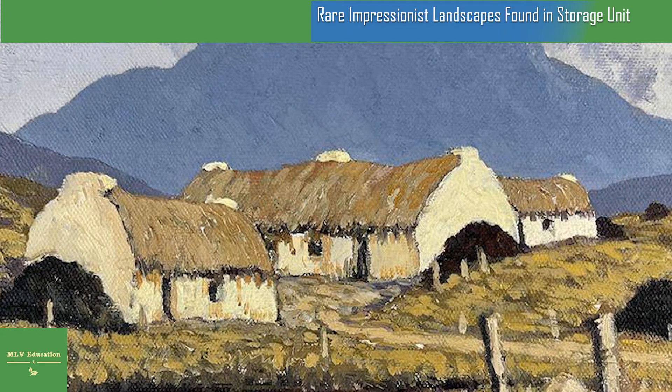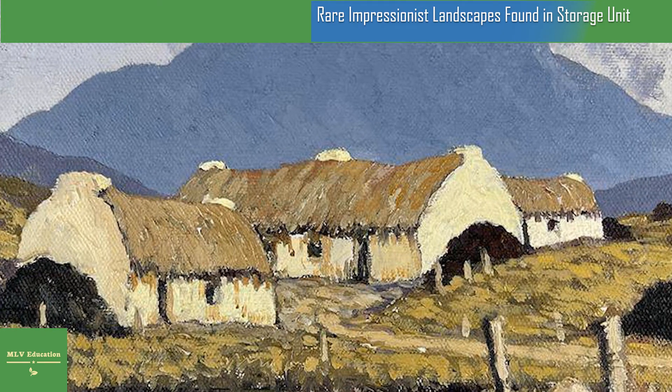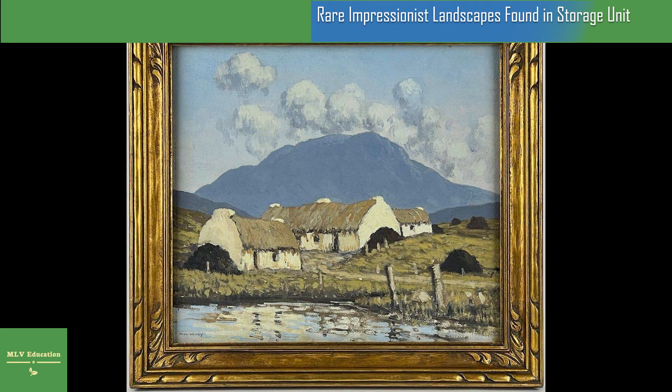Per a statement, the seller's great-grandfather, Sir Patrick McGovern, or his grandmother, Mary Geraldine Kaye, likely purchased the canvases in the early 20th century, either during a trip to McGovern's native Ireland or from a dealer in New York.